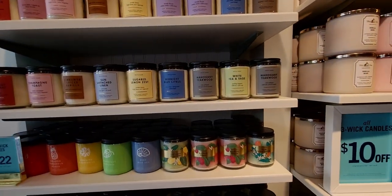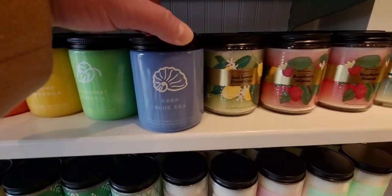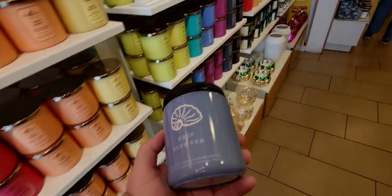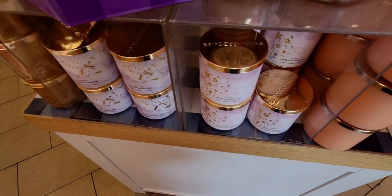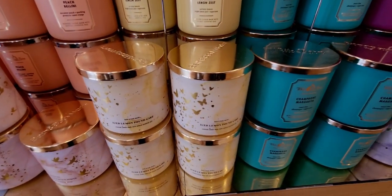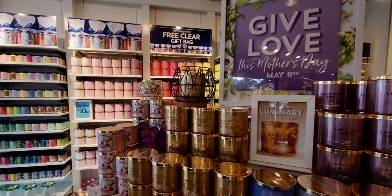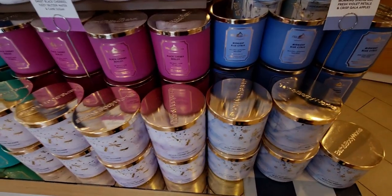There are some single wicks — remember I did a walkthrough on Deep Blue Sea and said I wished they had a three-wick? I didn't realize it is in a three-wick! I should have known better since I'm here all the time. There is one of each, so if you're looking for that, it does come in a three-wick. Then Ice Lemon Pound Cake — I saw four in store today. It's just such a beautiful, gourmand candle. Yummy yummy yummy!